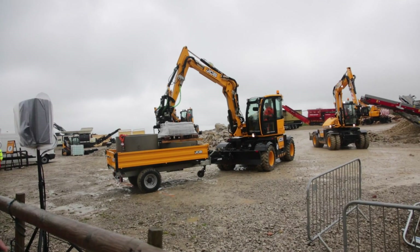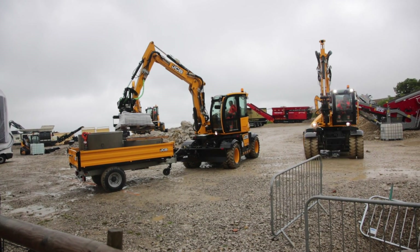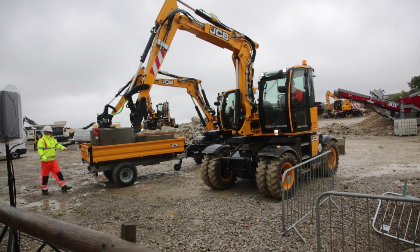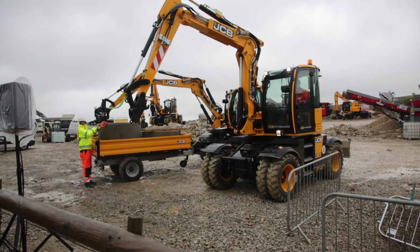When HydroDig arrives at the job site, its mobility and manoeuvrability really comes into its own when fitted with a tilt rotator and trailer. Moving material around site has never been easier.